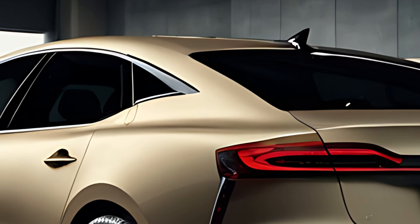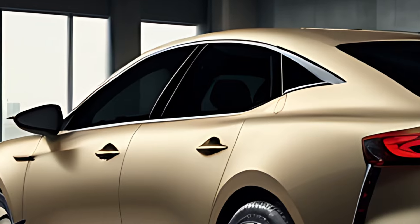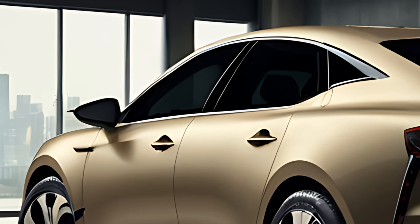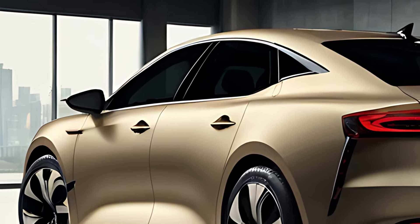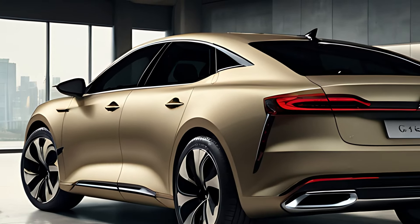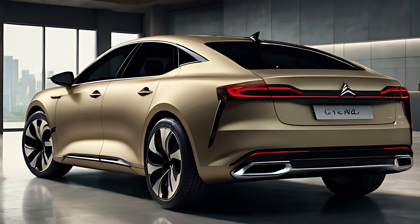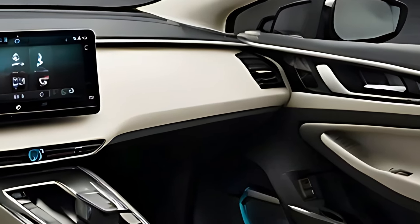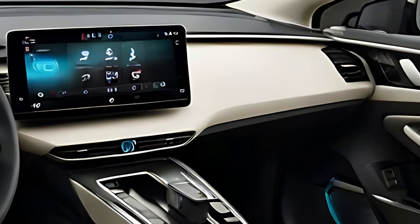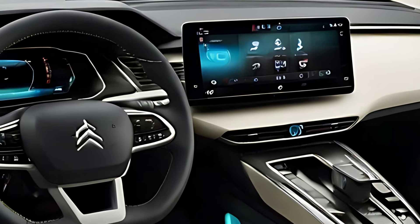The 2025 Citroën C5X Hybrid comes equipped with cutting-edge technology to enhance both convenience and entertainment. It features a 12-inch touchscreen infotainment system with wireless Apple CarPlay and Android Auto, allowing seamless smartphone integration. The system is responsive and user-friendly, and Citroën has integrated an advanced voice command system for easier control of navigation, music, and other functions.